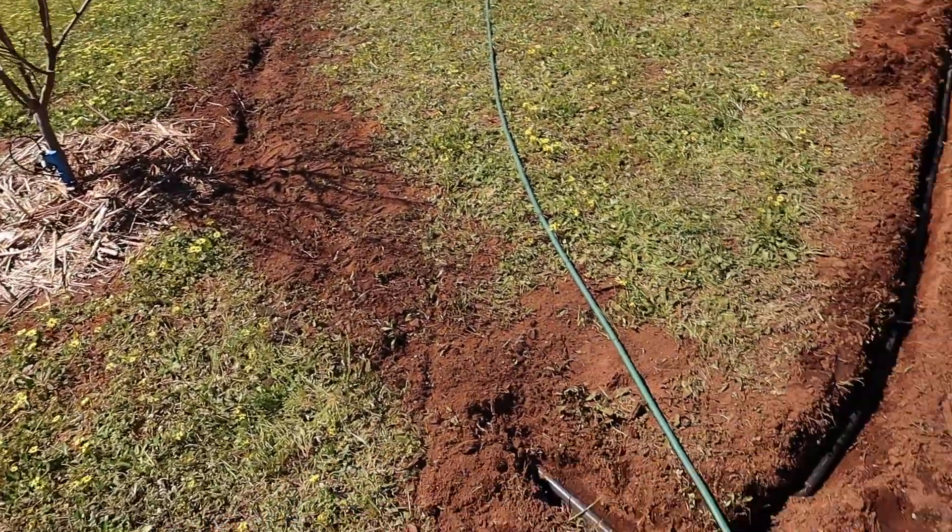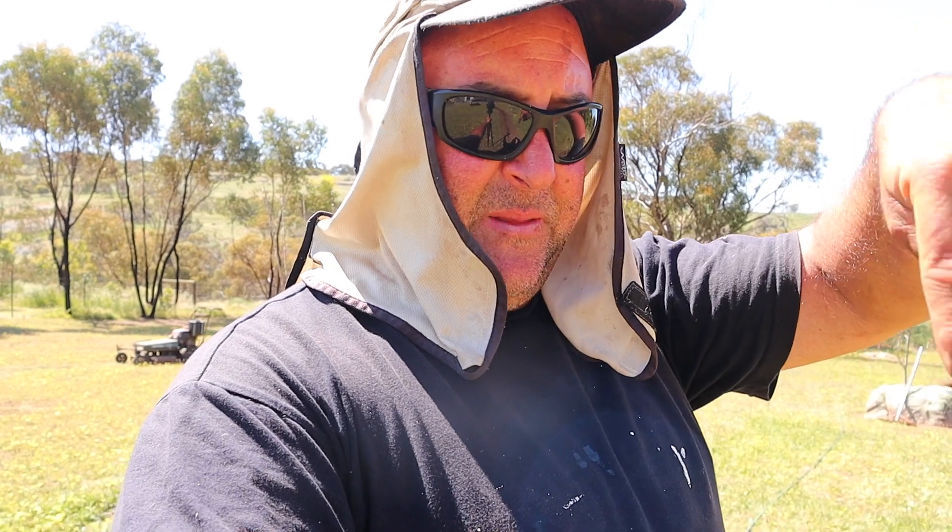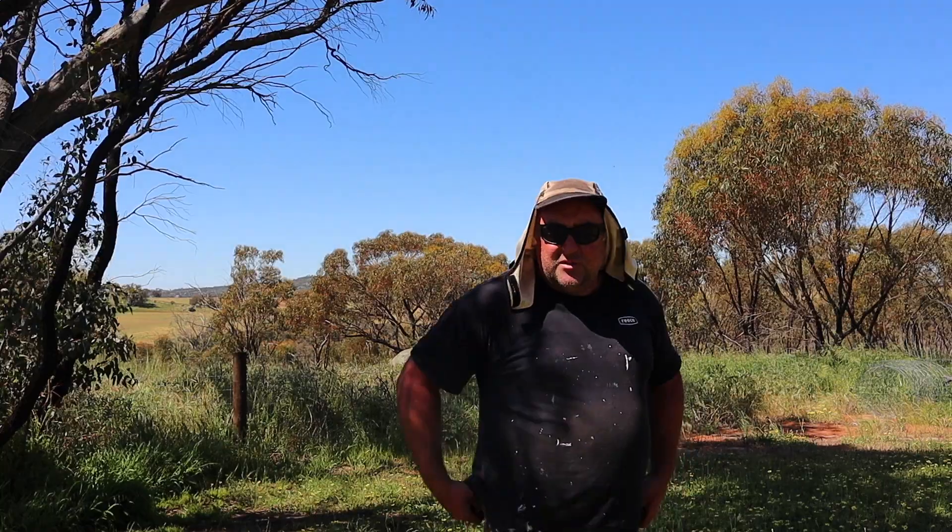We have a little junction here. What I'm doing — I think they call it a closed loop system. Essentially it's a circle with sprinklers on it and then a main line off to the tap. So that whole circle will become pressurised equally.